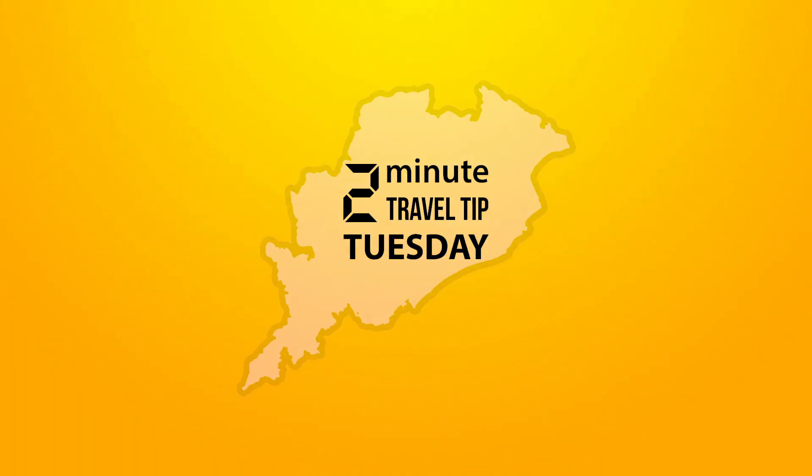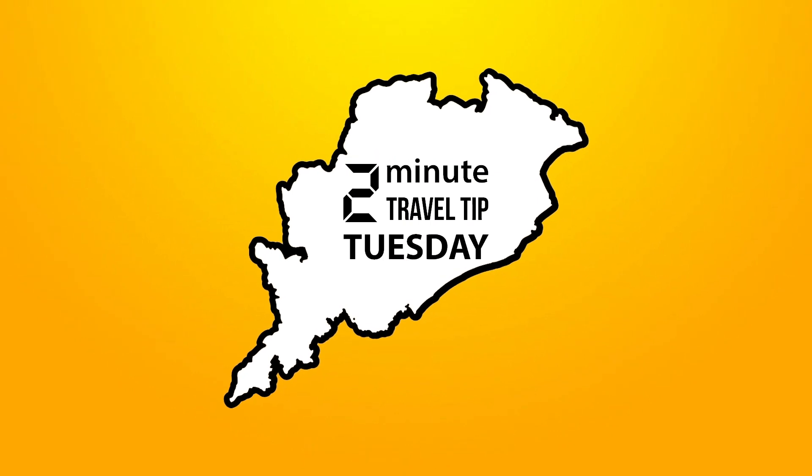Hey guys, I am Antarik. Welcome to another episode of 2-Minute Travel Trip Tuesday. In this series, every Tuesday, I will give you information about Odisha's new tourist spot. I hope these short videos will be very informative and will help you to plan future trips.